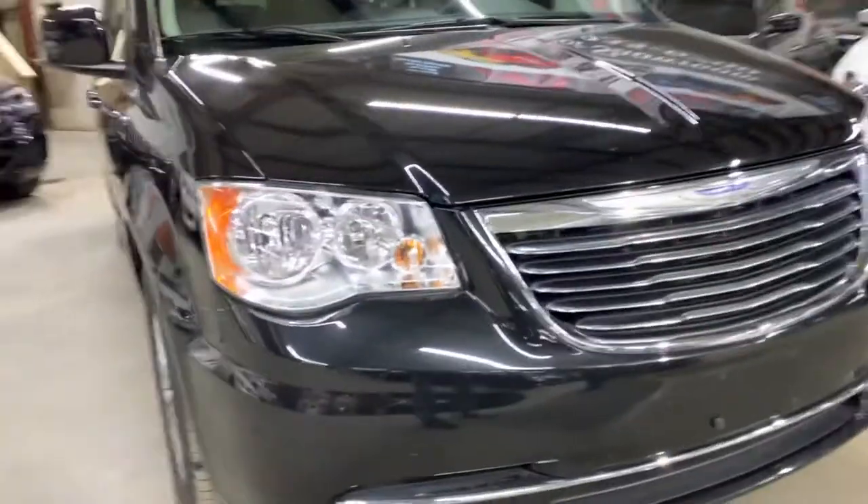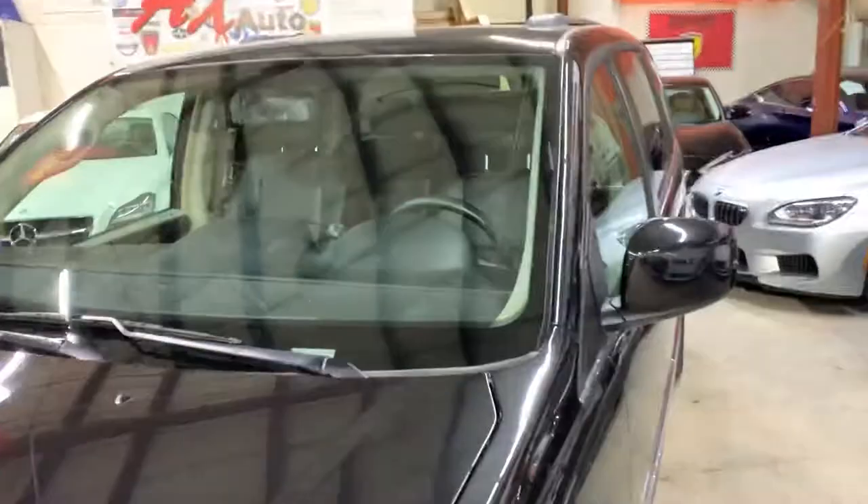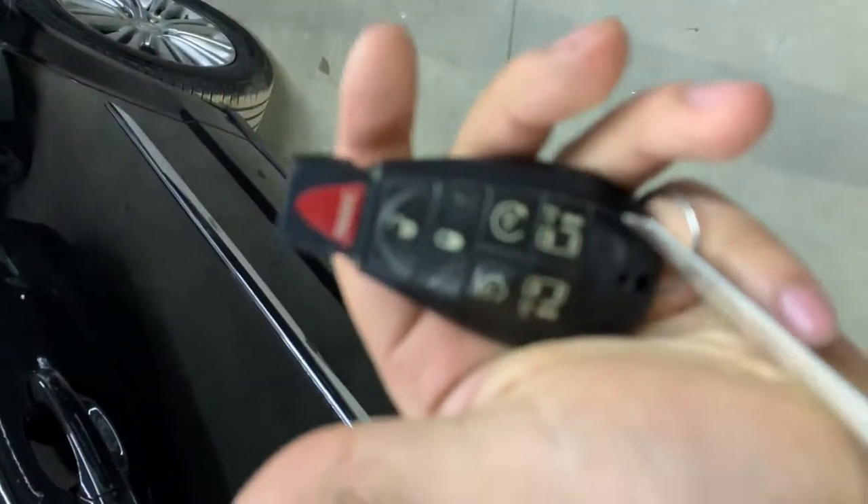The front bumper does have a little bit of bug marks, besides that it is really clean. Hood is nice and clean, no dents, no scratches. The car comes with one key, it does have auto start, and you have the feature to open the trunk and everything.